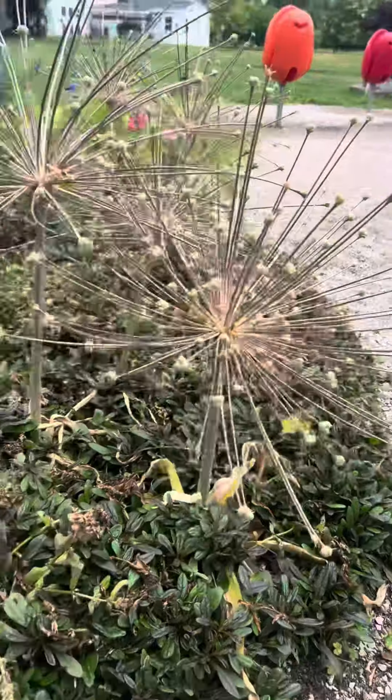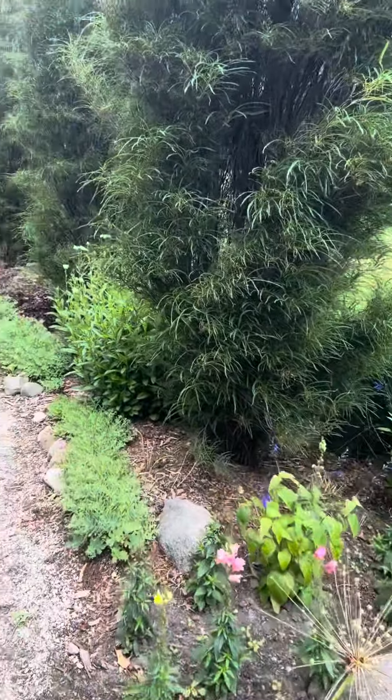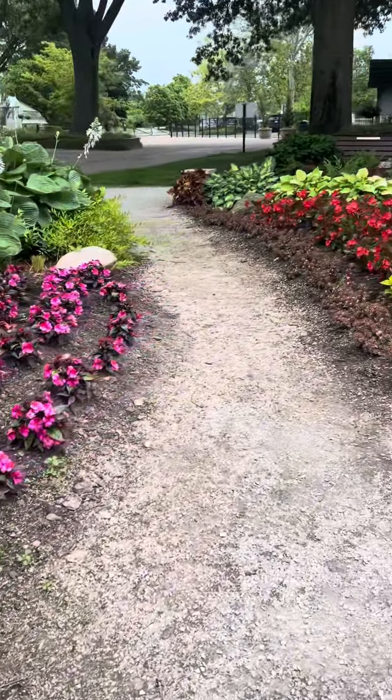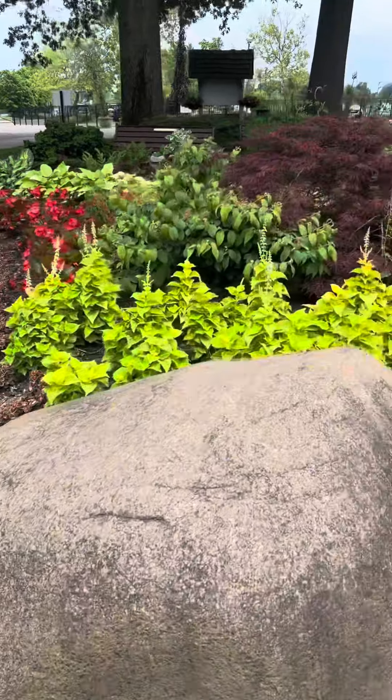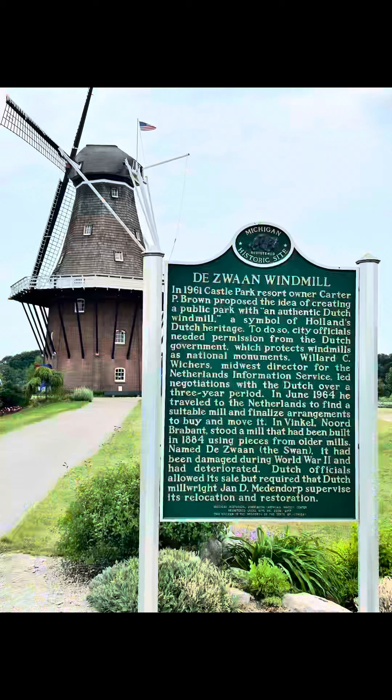And more stunning flowers, some of which we had never seen before, and more trails of flowers as we headed back to the parking lot. This was one of the funnest things that we did in Holland, Michigan. So don't worry if it's not tulip time — there's still plenty to do. Visit De Zwaan Windmill and Windmill Island Gardens.